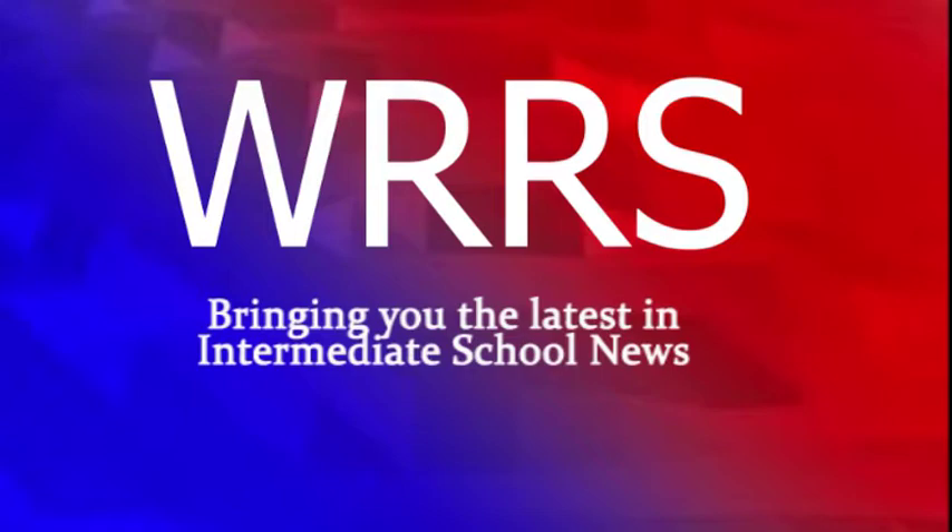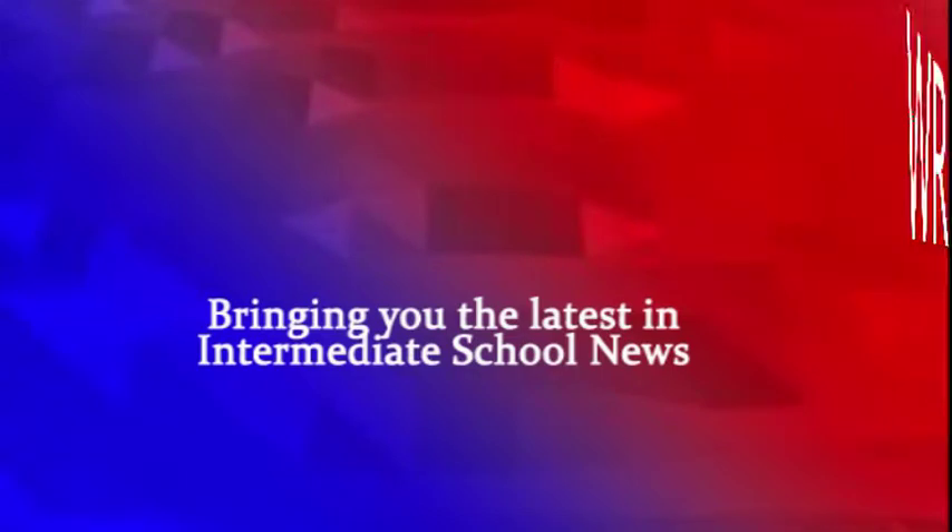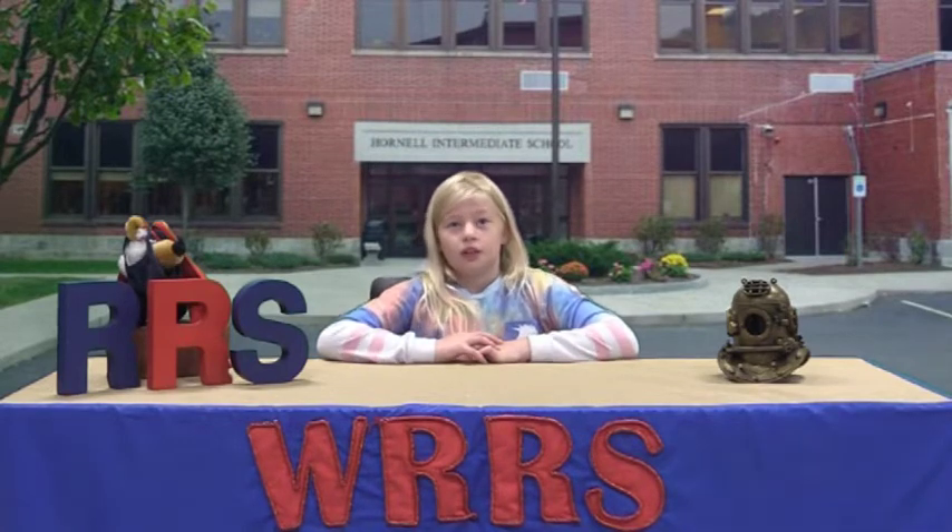WRRS bringing you the latest intermediate school news. Hello intermediate school, and welcome to channel WRRS on October 8th, 2021. I'm Caden Stewart. This station prides itself with bringing you the latest intermediate school news.